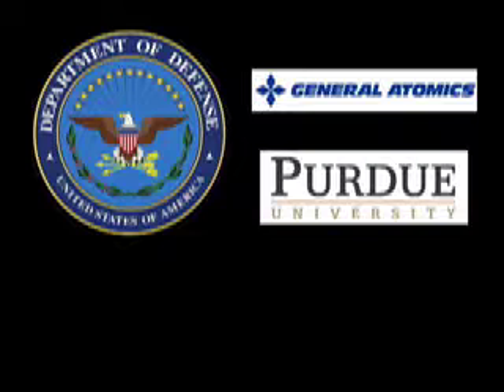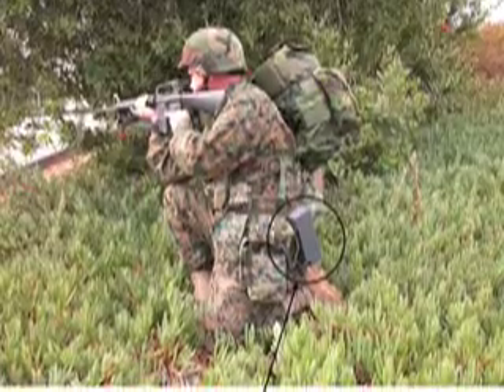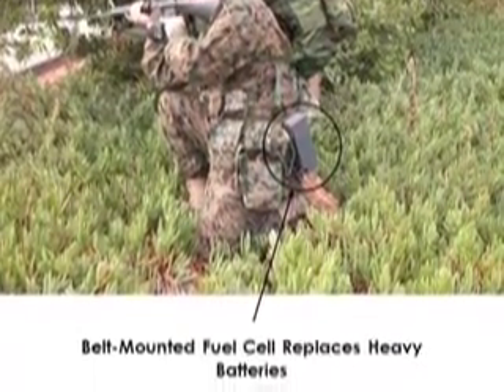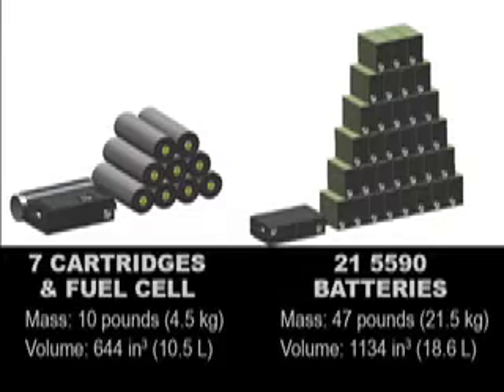We have a project supported by the Department of Defense called the Dismounted Soldier Program, wherein a soldier today in the battlefield carries lithium batteries, which are very heavy. We hope to replace these with fuel cells that are lighter.